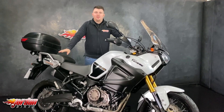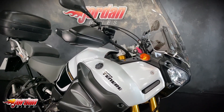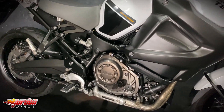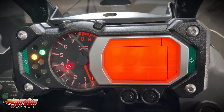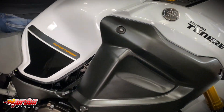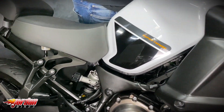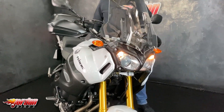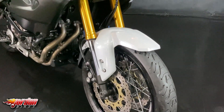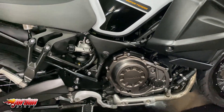Hey guys, it's Dylan at Jordan Bikes, and today we have for sale this lovely Super Tenere. It is a 2013 bike on a 62 plate and it's done 31,206 miles. On these you get the ABS, you get the power modes, you get the traction control, and of course you've got the big 1200 motor on these Supers as well.